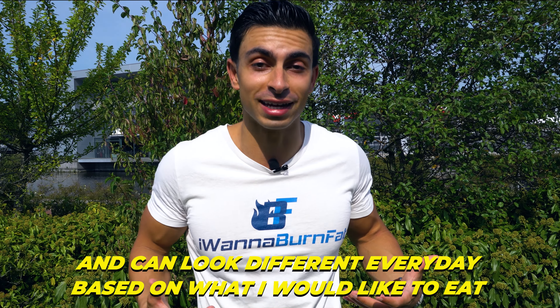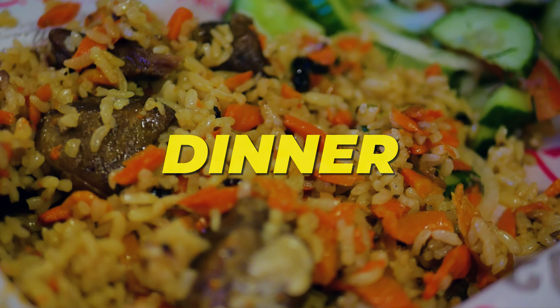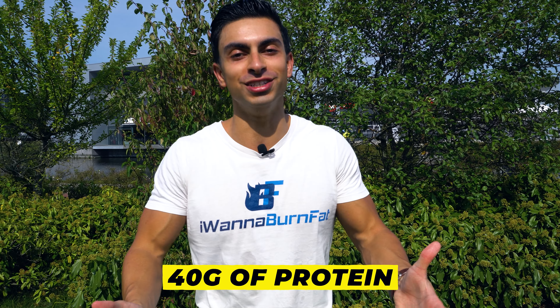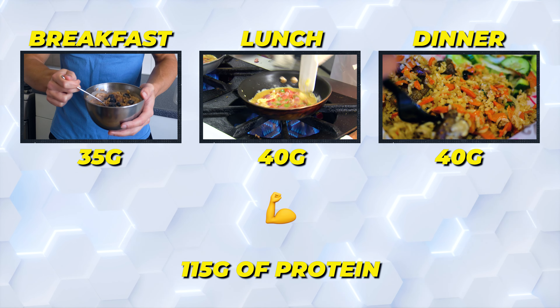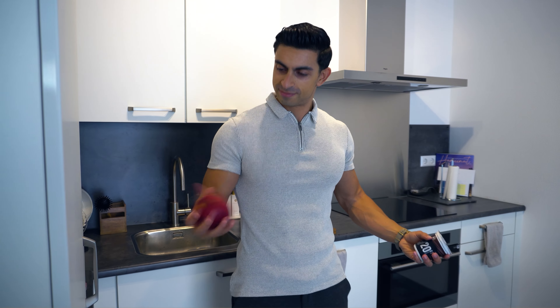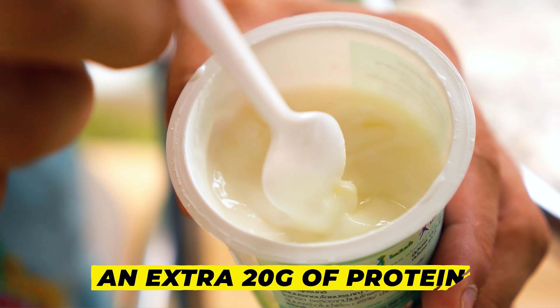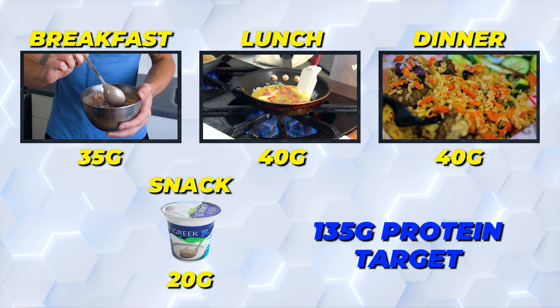For lunch and dinner, I like to structure my meals around a protein source, which can look different every day. But on a typical day, I will have an omelet with veggies for lunch, and for dinner I have beef with rice and veggies. My lunch and dinner meals typically contain around 40 grams of protein each. Somewhere in the middle of the day, whenever I want a snack, I incorporate a high-protein yogurt pudding with some fruits, which provides an extra 20 grams of protein and allows me to reach my 135-gram protein target.